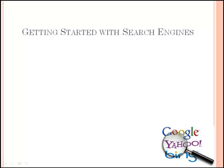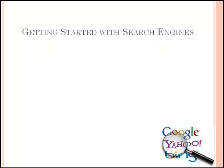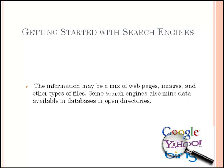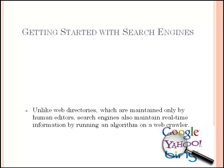Before jumping into SEO and its types, let's get some idea about search engines. A web search engine is a software system designed to search for information on the World Wide Web. The search results are generally presented in a line of results, often referred to as search engine results pages. The information may be a mix of web pages, images, and other types of files. Some search engines also mine data available in databases or open directories. Unlike web directories, which are maintained only by human editors, search engines also maintain real-time information by running an algorithm on a web crawler.